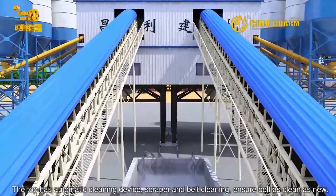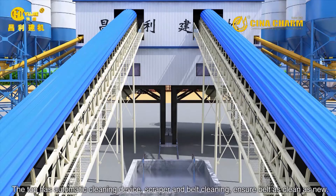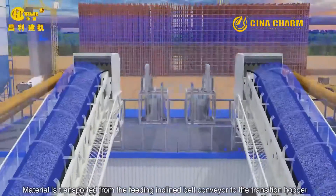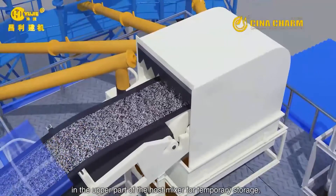The top has an automatic cleaning device — scraper and belt cleaning — to ensure the belt remains as clean as new. Material is transported from the inclined belt conveyor to the transition hopper in the upper part of the host mixer for temporary storage.